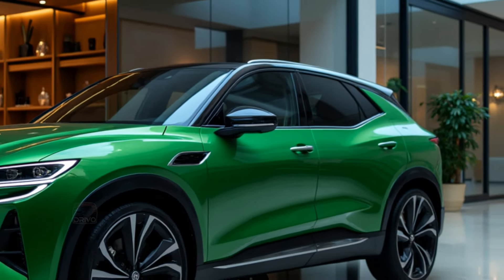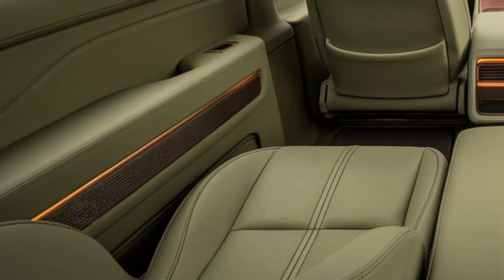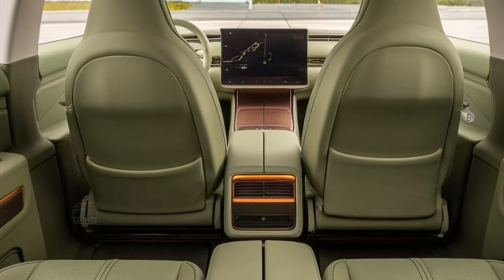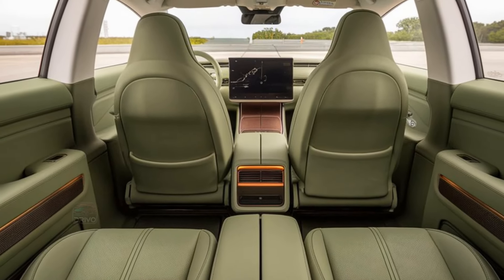Inside, the Xpeng P7 combines luxury with functionality, featuring spacious seating and high-quality materials throughout. The cabin is dominated by a large curved touchscreen infotainment system that offers intuitive controls and seamless smartphone integration.